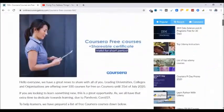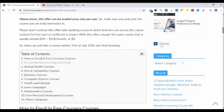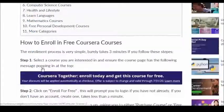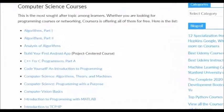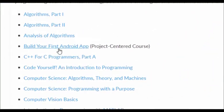The course I am interested in — and for the purpose of just showing you how to claim the offer — I am going to enroll in one course which is under computer science courses, and it is 'Build Your First Android App.' Let's click on it.